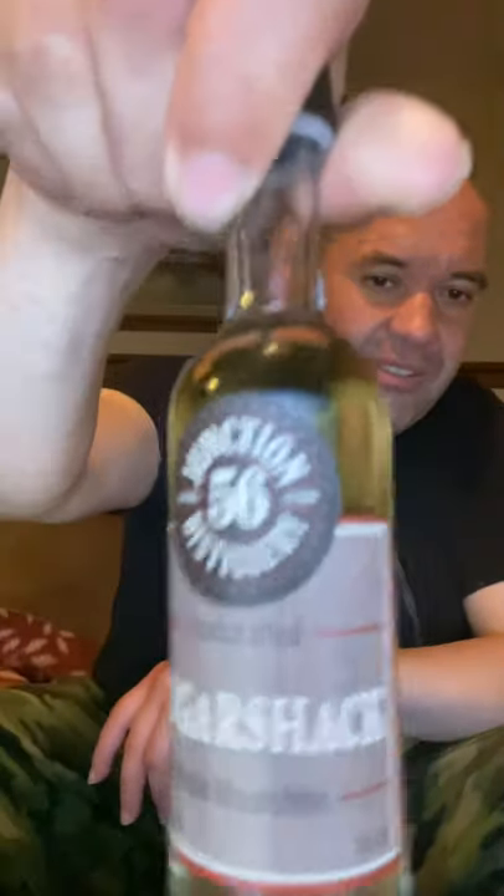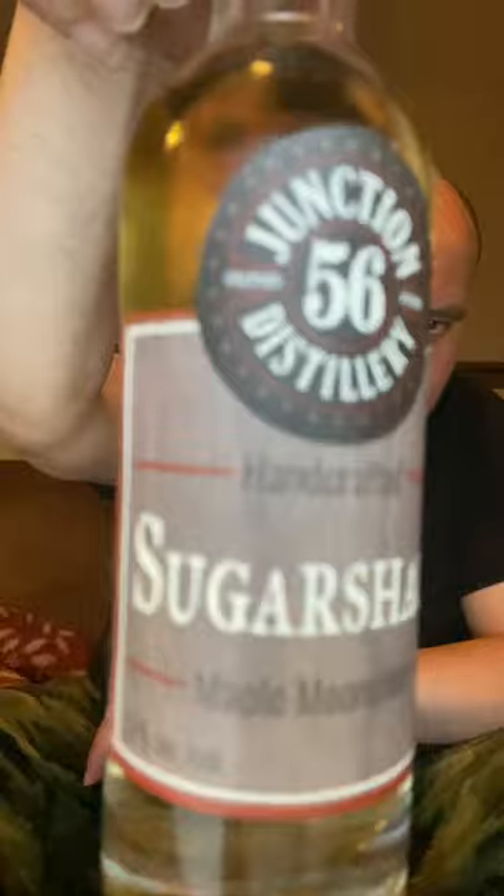Hey everyone, it's me again. This time, instead of chocolate that burns, I've decided to switch back to alcohol. I'm going with something — the last beverage I picked up from Stratford, my one and only trip. It's just a little tester, but gonna give it a shot. It is Junction 56 Distillery.